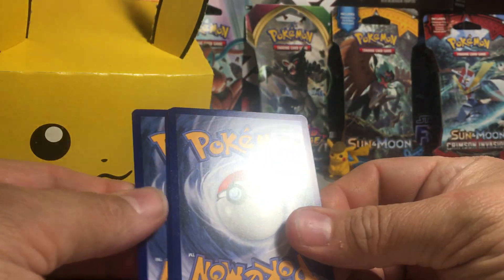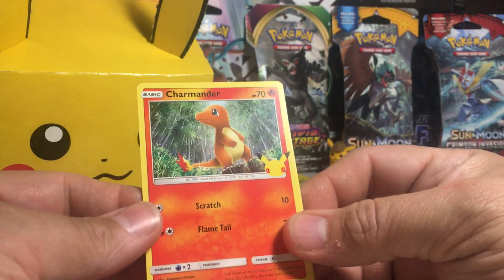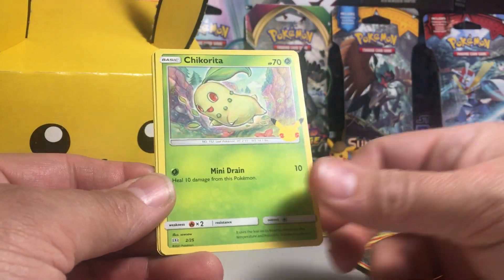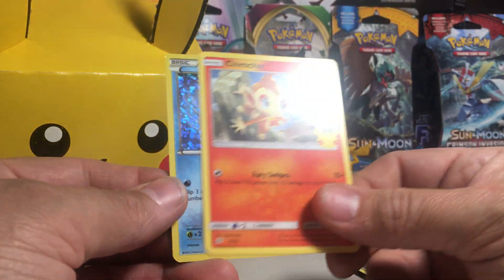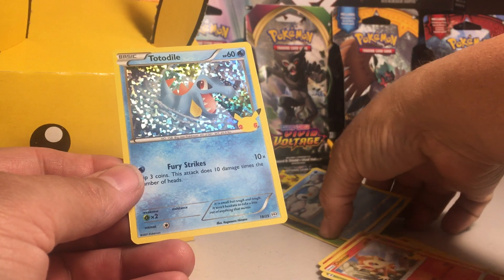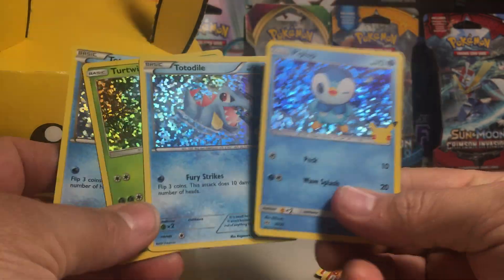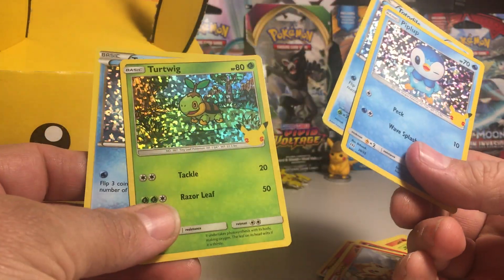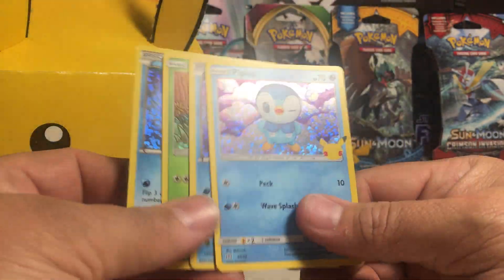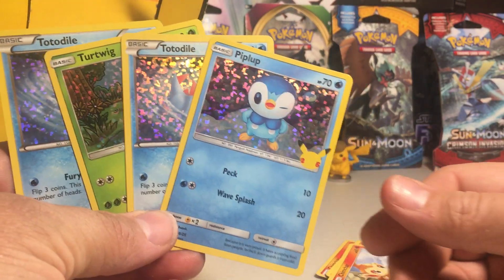Alright, last chance. We got — ooh, Charmander, Chikorita, Chimchar, and another Totodile. What's going on here? We got doubles! Oh well, I can use this to trade for another card. So we got two Totodiles, a Piplup, and a Turtwig. And if these look nice I might send some of these in to get graded, because they're pretty cool and very popular right now.